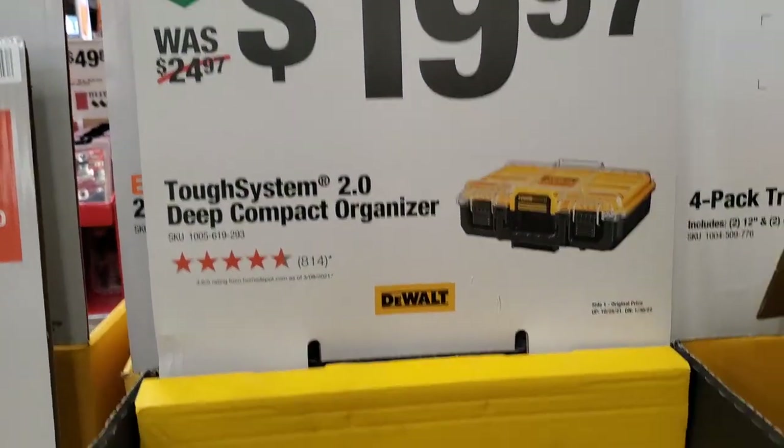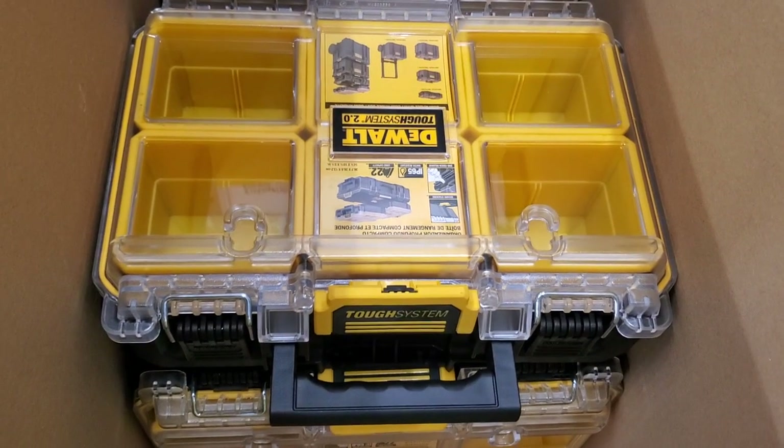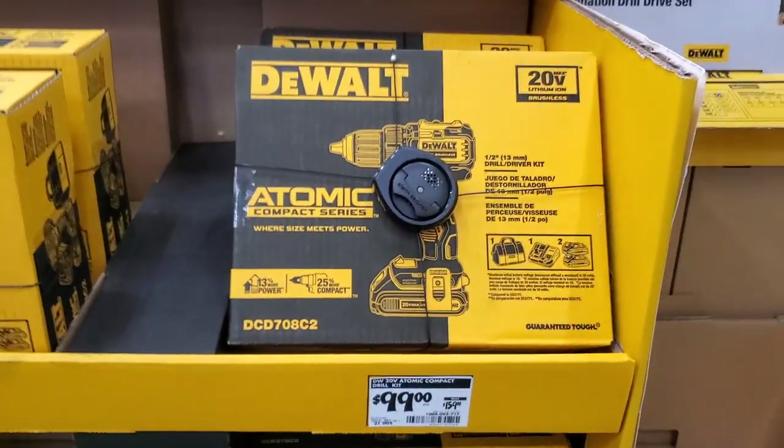$19.97 for the deep compact organizers — these are compatible with the TUF system so you can put one or two on each side of the box.